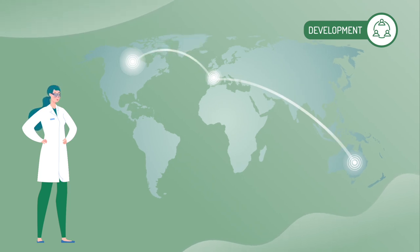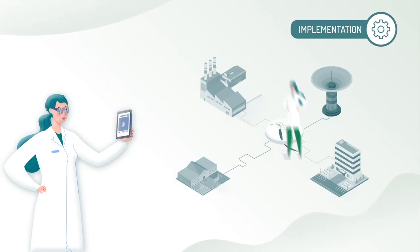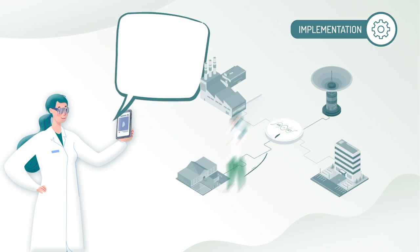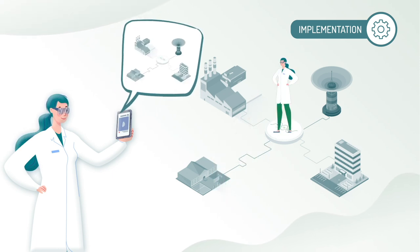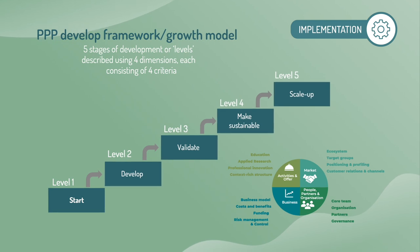In the third step, we will create a roadmap for the centres to integrate applied research activities in their organisations, taking into account different maturity levels. This will be the AIR-INVET Applied Research and Innovation Framework.